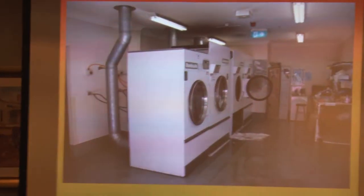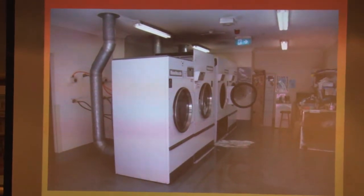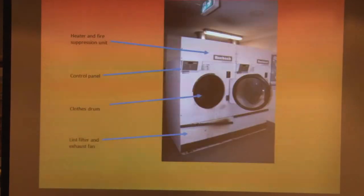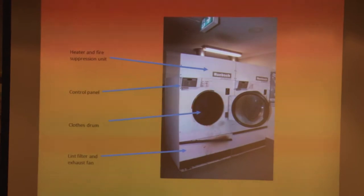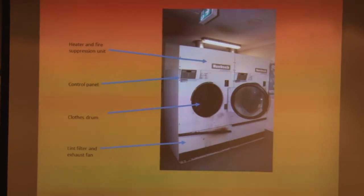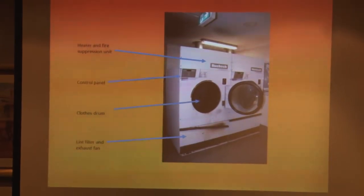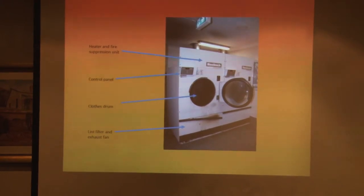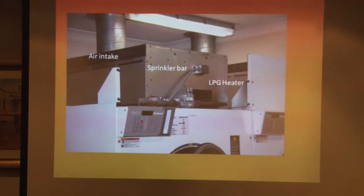The dryers are hooked up to water, electricity, and also to LPG gas. In the top section there's a heater and an optional fire suppression unit — all the dryers here had the fire suppression unit attached. In the centre you've got the control panel and the drum, and down the bottom is the lint filter and the exhaust fan. You can see there's been a little bit of heat in the top of the lint filter. Air goes in through the top, over the LPG burners, and down onto the right side of the drum.